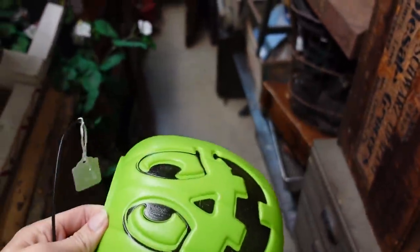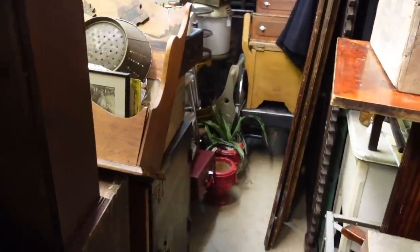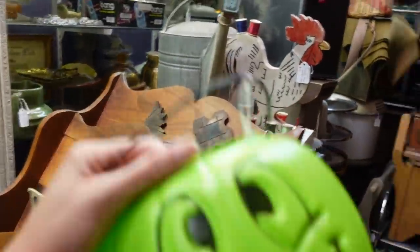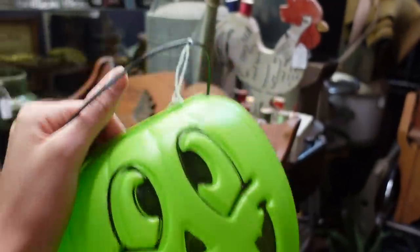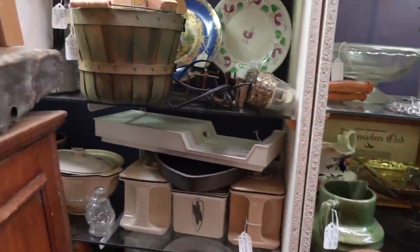$3 for the green plastic pumpkin. I know somebody who has her heart set on one of these, so yes, I will buy the green plastic pumpkin for $3. I feel like Paul put that there for a reason — whether he knew it or not, it was meant to be.